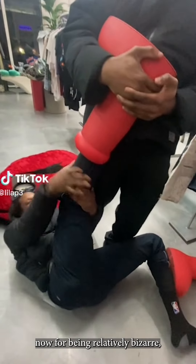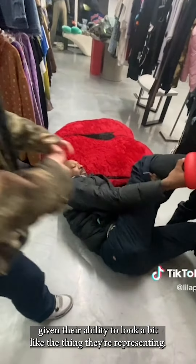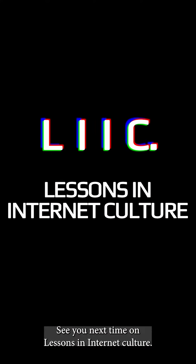In short, the big red boots are making waves now for being relatively bizarre, but they mark a trend often presented in today's culture given their ability to look a bit like the thing they're representing. See you next time on Lessons in Internet Culture.